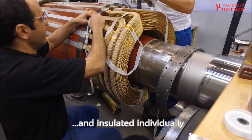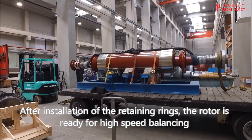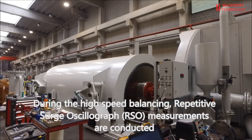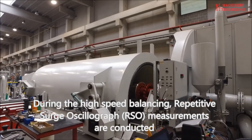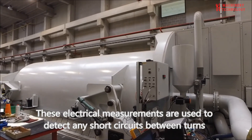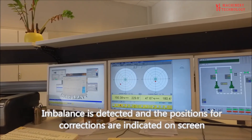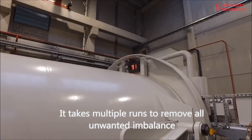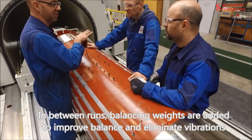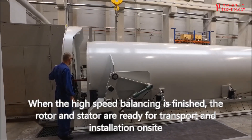Safety precautions are paramount during generator motor repairs. Working with high-voltage electricity and rotating machinery poses significant risks. Adhering to safety protocols, using personal protective equipment, and employing trained personnel are essential to prevent accidents. Generator motor repairs should be entrusted to qualified technicians or specialized service providers with expertise in generator maintenance and repair. Adhering to manufacturer recommendations and warranty requirements is also crucial. By investing in regular maintenance and timely repairs, organizations can significantly extend the lifespan of their generator motors, reduce downtime, and ensure the reliability of their backup power systems.